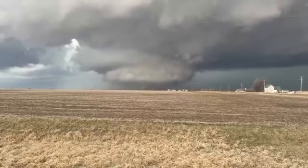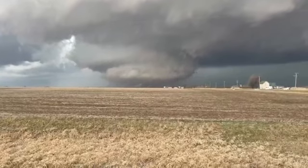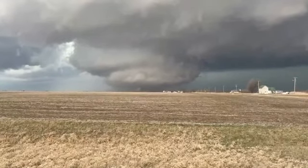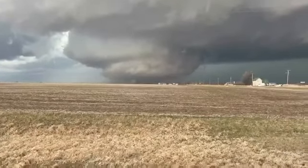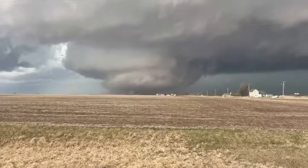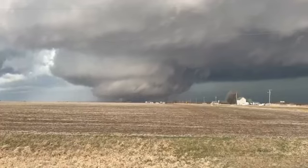That whole cloud right there is the tornado — this entire cloud right here, all of that is the tornado. Even though that's the wall cloud above it, everything below the lighter area, that is all the tornado. Massive, massive tornado. The structure on this storm is absolutely phenomenal.